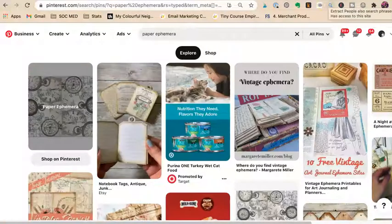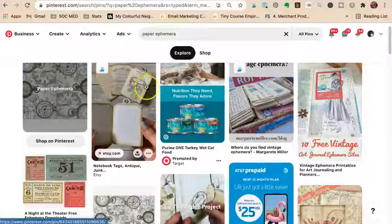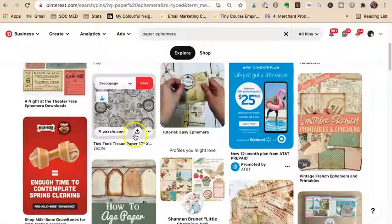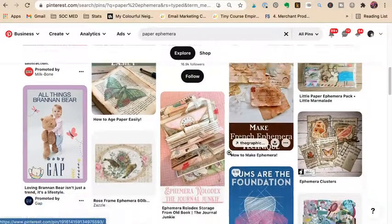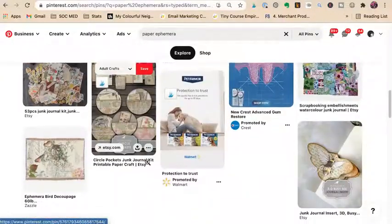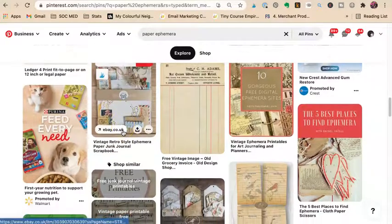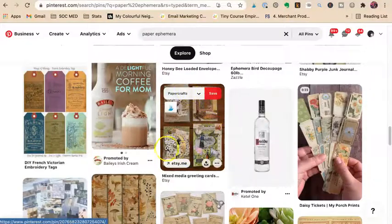Last but not least, we have craft supplies — the fourth category of things you can sell on Etsy. Notebook tags, antiques — that's a lifestyle photo where they've printed them out. We don't want free results. There's Zazzle with paper, and some printables. We want paper ephemera. Here's a lifestyle one where you can see all of the paper ephemera, and it looks like they like it all stacked up, showing how much you're going to get. There's eBay with a nice little pack. And here's mixed media greeting cards on a wooden board.